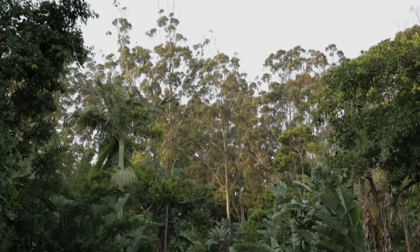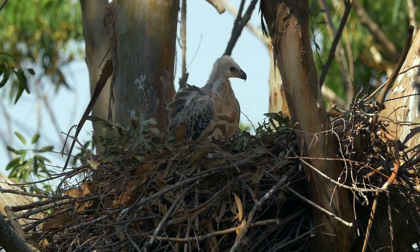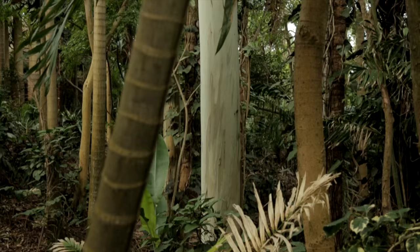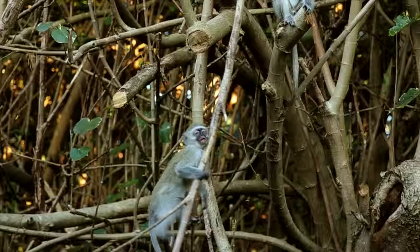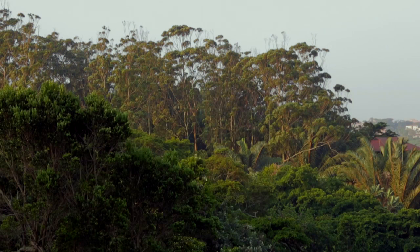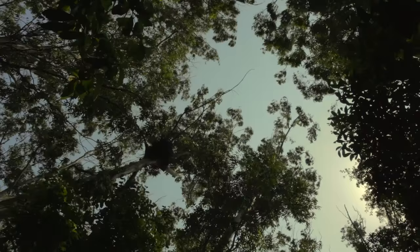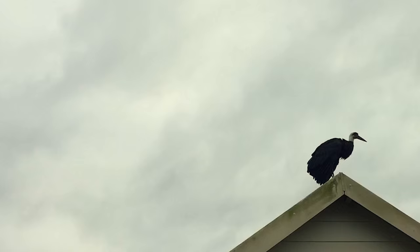Gum trees are a preferred nest site for crowned eagles in this area. Crowned eagles like to nest 20 or even 30 metres up a tree. When a gum tree reaches 2.5 metres in circumference it has a very smooth bark, and vervet monkeys and other species which antagonise crowned eagles at the nest can't climb the tree to harass them. This creates a really interesting conflict of interest, with an invasive exotic tree providing a nest site for threatened raptors — not just crowned eagles but fish eagles and even woolly neck storks.